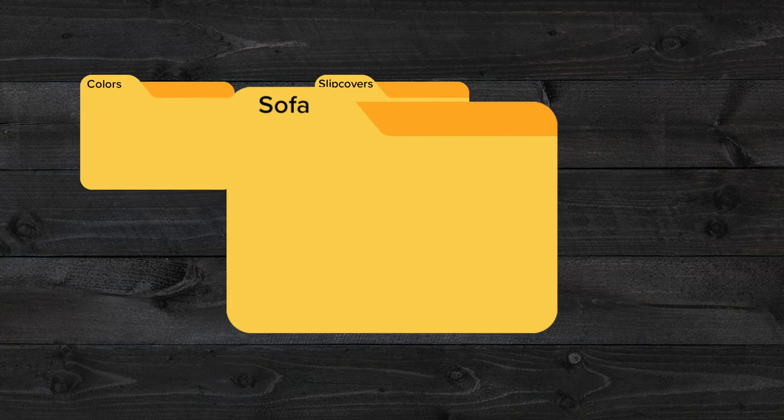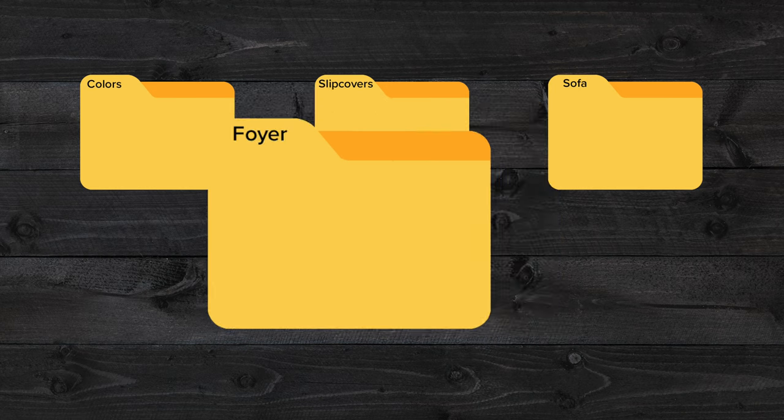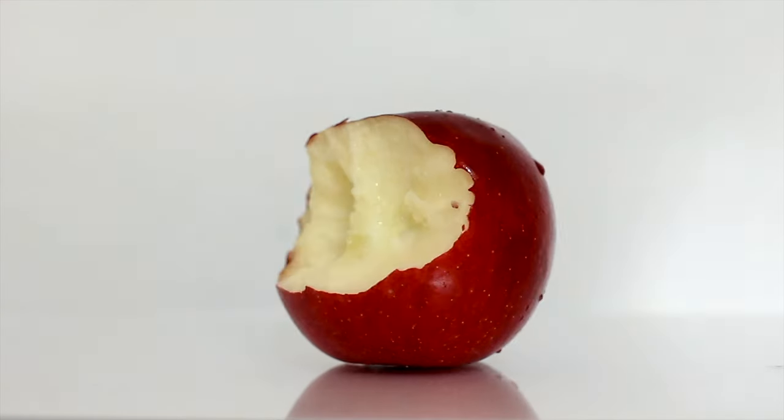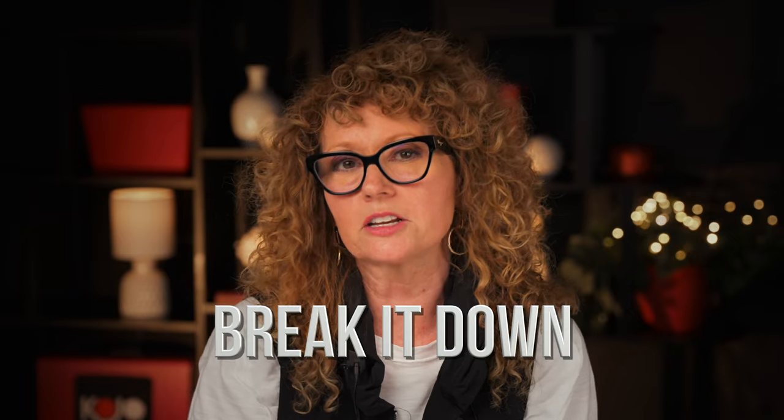This is my colors folder. This is my slipcovers folder. This is my sofa folder. This is my foyer folder. Anything at all, make a folder for it — these are the fabrics I like, I want something similar to this. When I go to the store, I'm going to look for fabrics that look like this. You can start breaking it down into manageable pieces. That's what makes a big project seem much easier — breaking it down into manageable pieces.